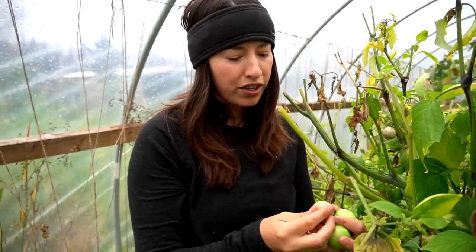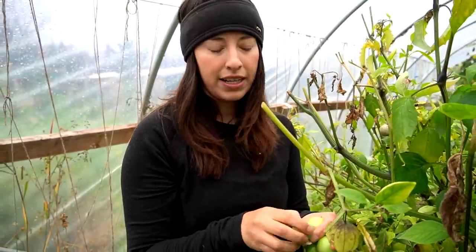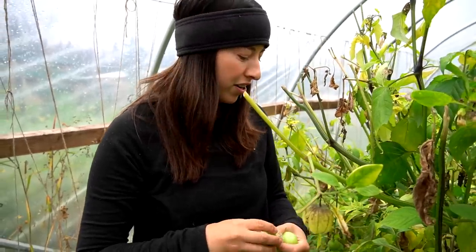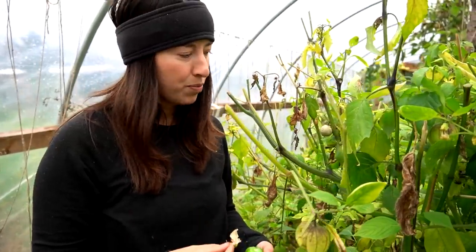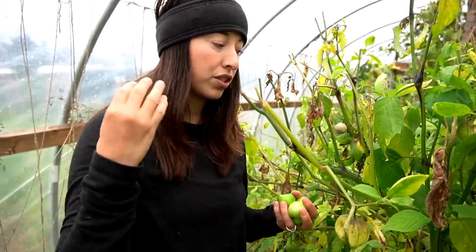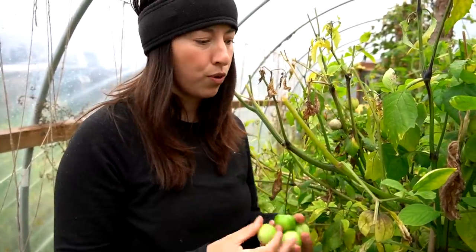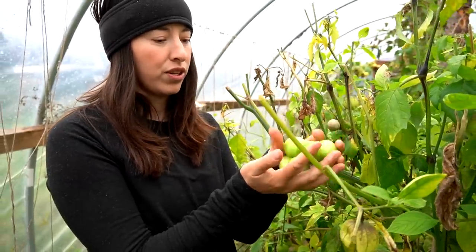These plants grow super well. There is really nothing special that we do on our part. I start them inside in the spring months inside the cabin, and then we transplant them out here. We use a lot of compost manure specifically, some all-purpose fertilizer, and I put some organic nitrogen and also phosphorus or bone meal to kind of help with the flowering process. And these just grow really really well.